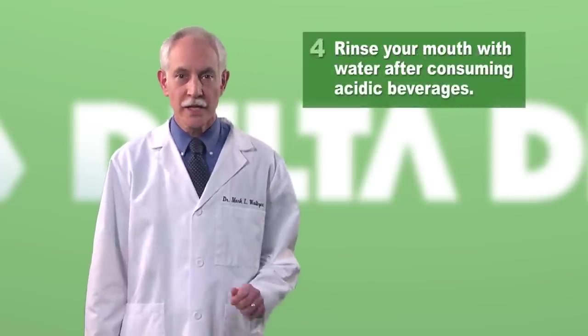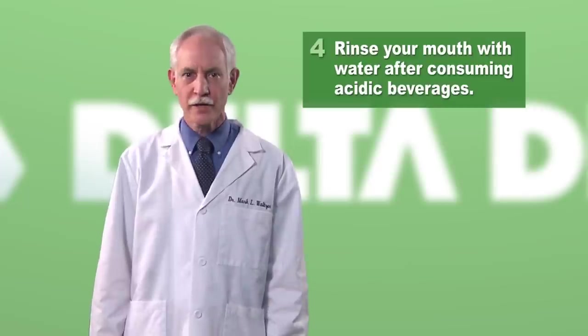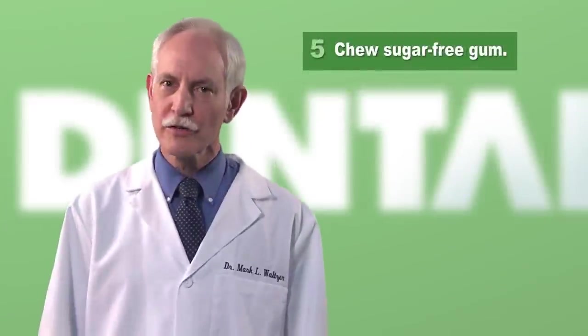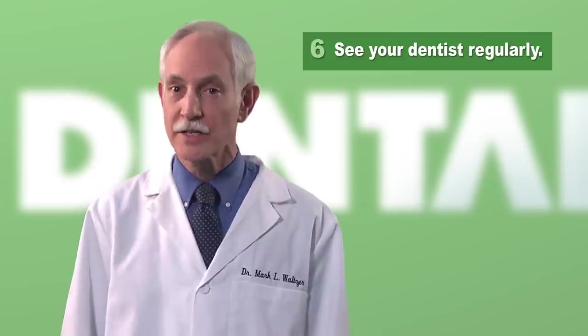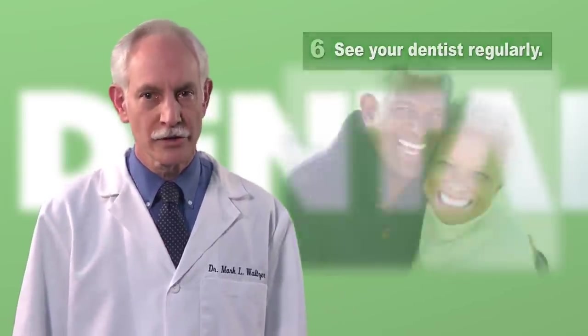Do not brush your teeth immediately after having an acidic drink. The enamel is still too soft, and you might cause further damage to what remains. Instead, rinse your mouth with clean water. Choose sugar-free gum to help produce the saliva that will naturally clean your mouth of acid residue. And of course, visit your dentist regularly. Together, you can keep on top of tooth enamel erosion so that you can enjoy your teeth for a lifetime — and that's something to smile about.